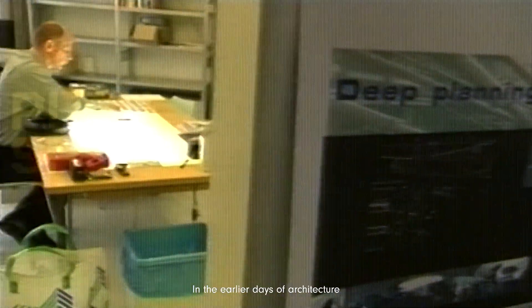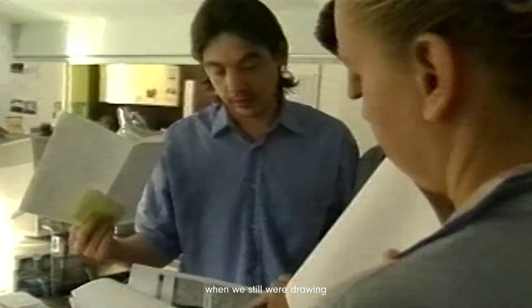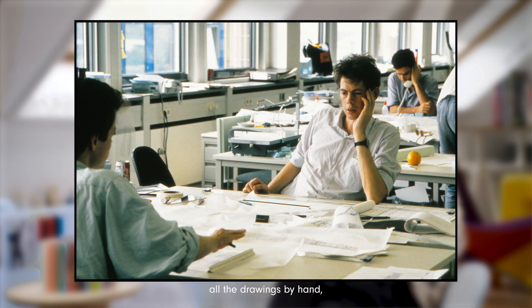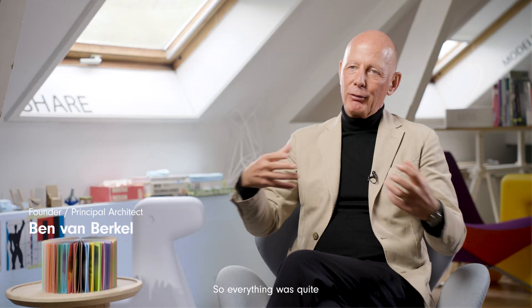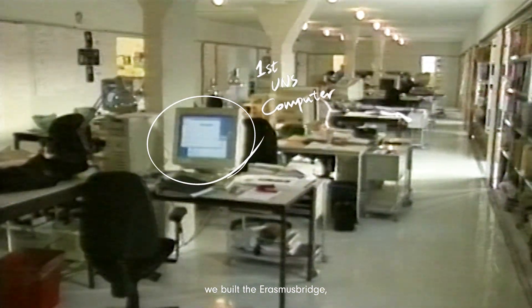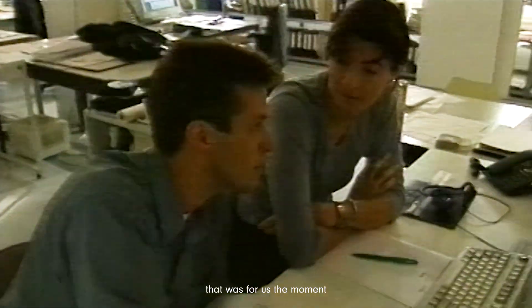In the earlier days of architecture, when we were still drawing all the drawings by hand — maybe 400 details — making sure you did the right measurements, and you had to work with models, so everything was quite physically oriented. It was really in 1992 or '93, building the Erasmus Bridge, that we thought that was a turning point for us.